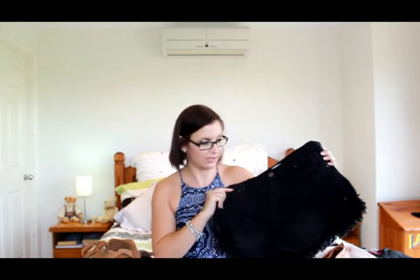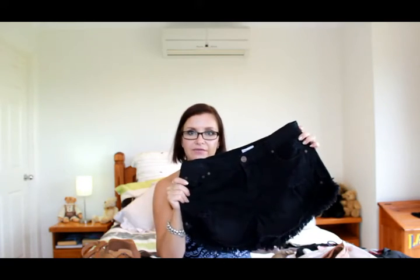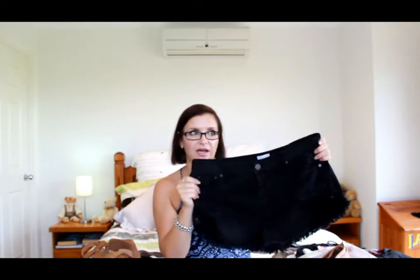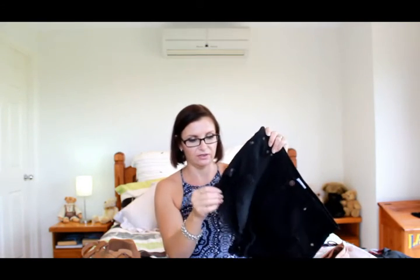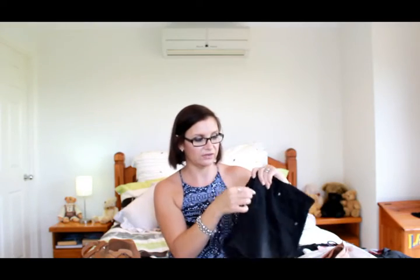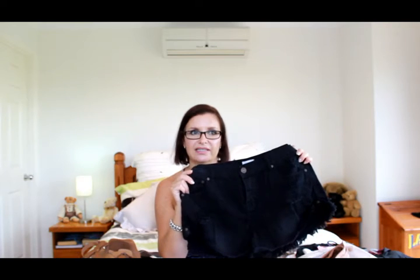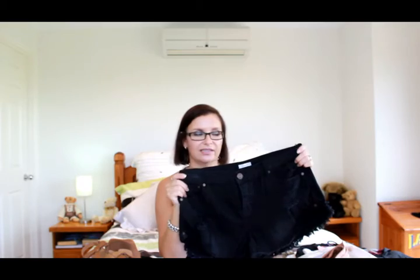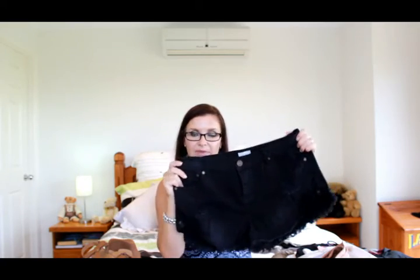The next two items are distressed shorts, both from Target. This is the Lily Loves brand — just a pair of black high-waisted denim shorts with fraying on the bottom, a bit of distressing, and a natural button fly. I had bought a really light-colored denim pair ages ago, really liked them, and they were on sale so I picked up the black pair.